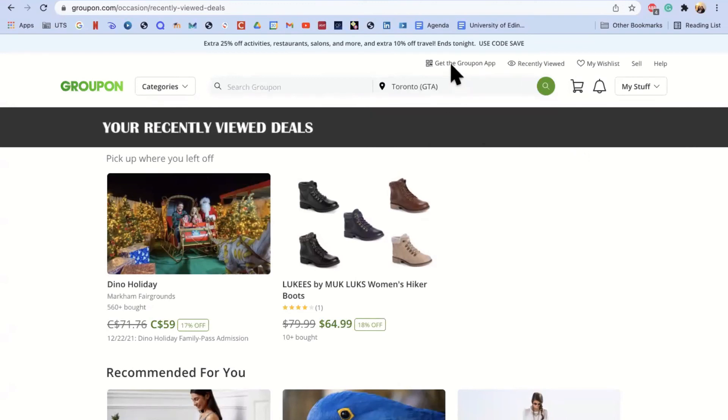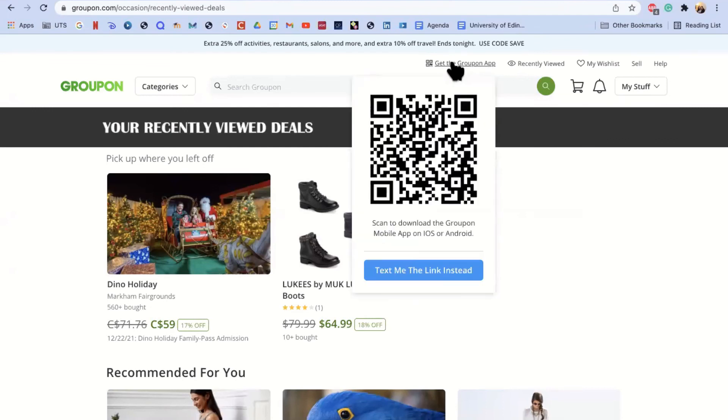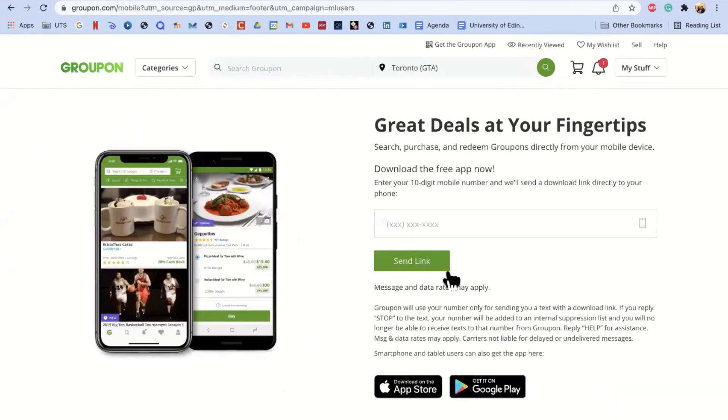Finally, to get the Groupon app on your smartphone or tablet, go to 'Get the Groupon app' in the top menu bar and click on it. You can scan the QR code by using the camera on your device — hold it a bit far away until it registers — and it will take you to where you can download it. Or you can click the blue button, type in your phone number, and receive the link.